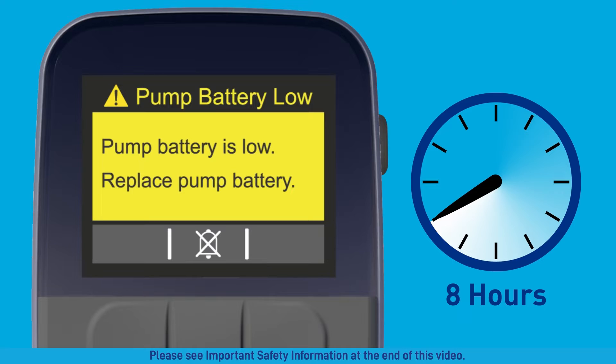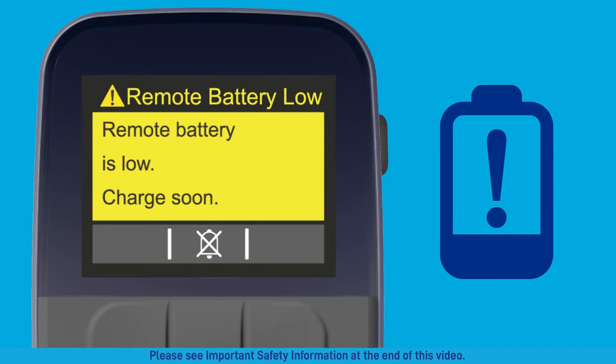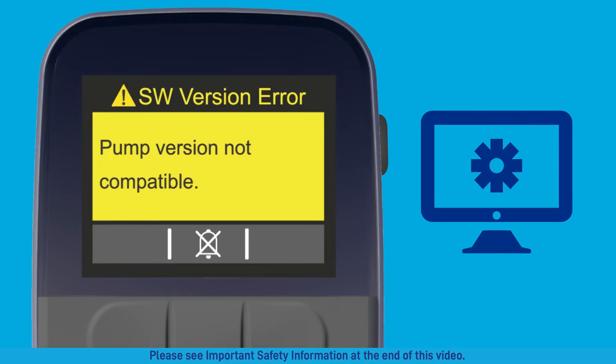The pump battery low attention alarm appears when the pump battery will be depleted in eight hours or when the pump battery does not have enough charge for a full therapy. The remote battery low attention alarm tells you when you need to recharge your remote. Remember to always fully charge your remote. You'll receive the software version error attention alarm when the pump is not able to deliver medication. Press the X'd out bell to silence, then the check mark to acknowledge. Gather your spare pump and see the pair to a spare pump section in the menu functions chapter of your user guide, then contact your specialty pharmacy to request a replacement pump.